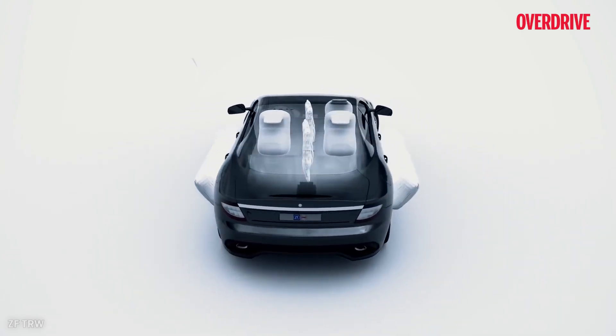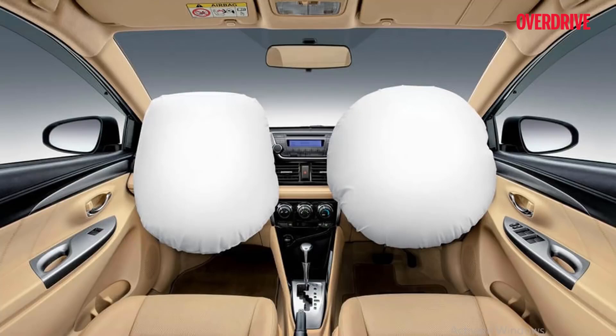In commuter vehicles, the number of airbags can go up to nine, though it differs by brand. The minimum mandate by the government is two, and it is considering increasing that number to six, which is nothing but good news.